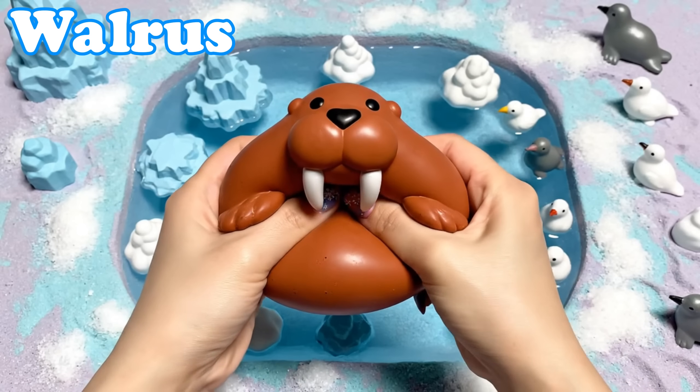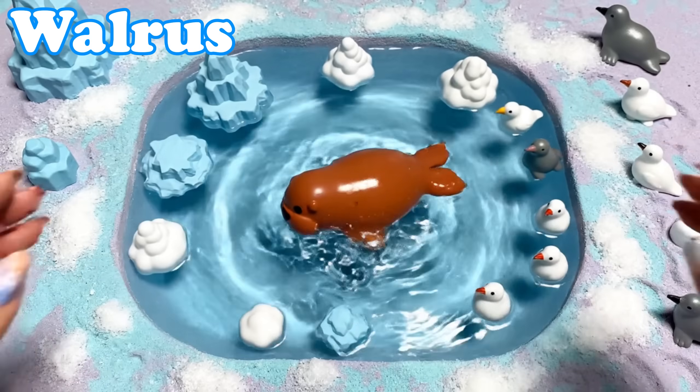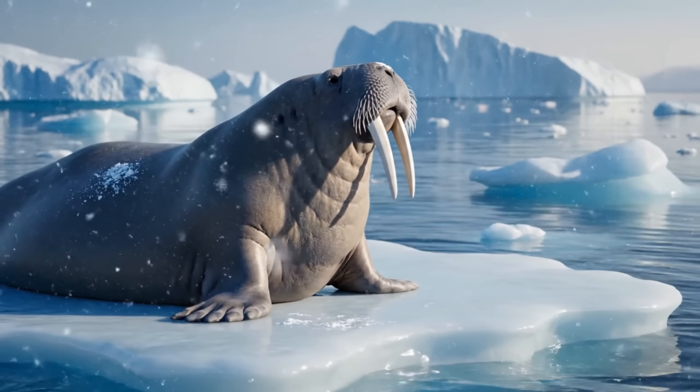Walrus. Walruses have long tusks and wrinkly skin. They rest on floating ice near the sea.